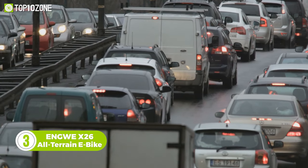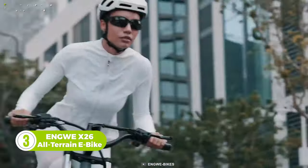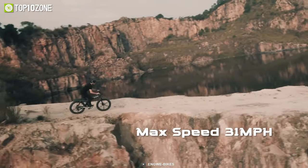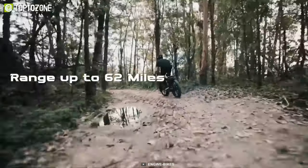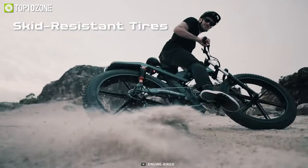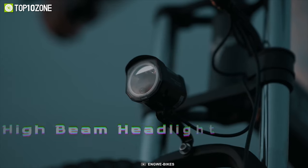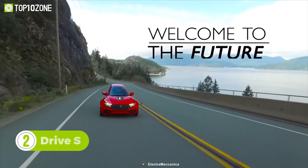Zip through traffic and reach your destination on time with the Engway X26 all-terrain e-bike. This bike can shred on both city roads and rugged trails. It has a 1000-watt peak power output and a max speed of 31 miles per hour. The foldable aluminum frame makes it portable, while the dual battery system gives it a superb range of up to 62 miles. There's also a triple suspension system, skid-resistant tires, eight-speed gear, and more for a smooth ride. You can also cruise comfortably at night thanks to its rear light and high-beam headlight.